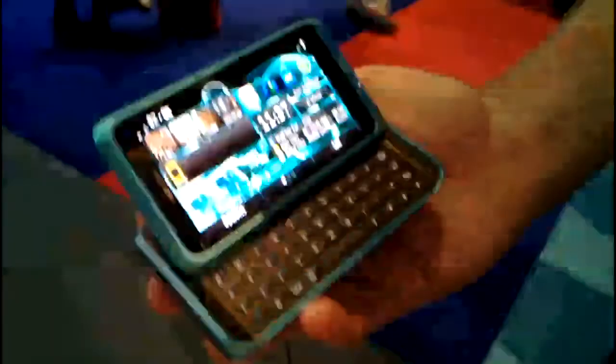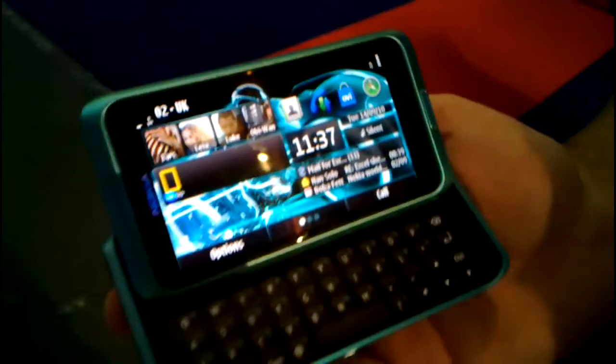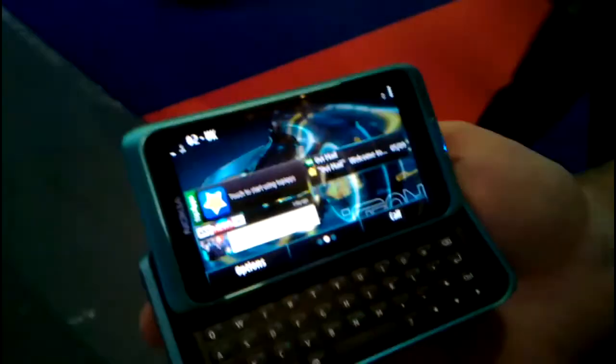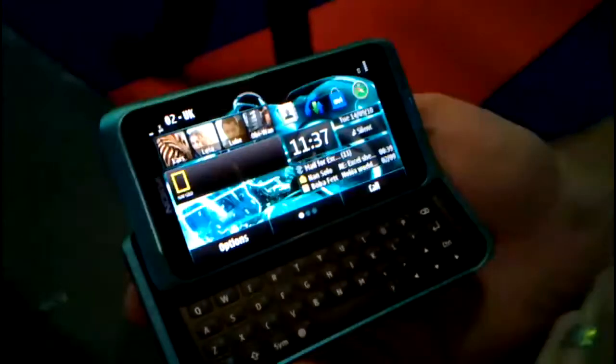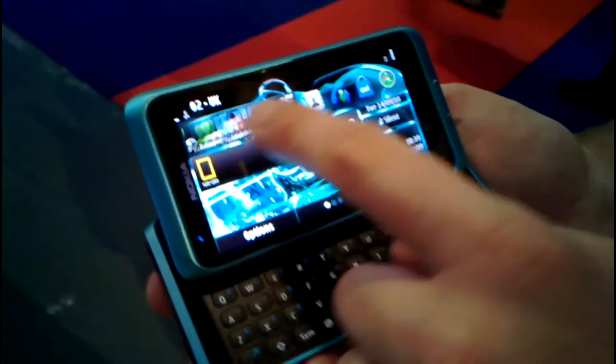Talking through the Symbian 3 operating system, we've got our customizable home screen, as you may have seen on the keynote speeches earlier. I have three pages, so I'll be able to swipe through and fully customize all three of these pages. That single finger gesture works across the screen, apart from where my contacts are, so I can have 20 of my favourite contacts on my home screen.